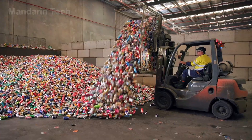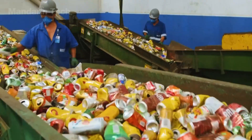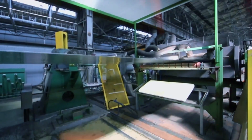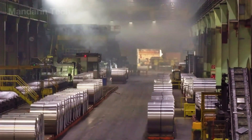But fortunately, aluminum can be recycled endlessly without losing its quality. From cans that seem worthless, a rebirth journey begins inside modern recycling plants. They are automatically sorted, shredded, cleaned of impurities, then melted at hundreds of degrees Celsius and refined step by step, until they become brand new aluminum products. So how does this process actually work? Let's find out with Mandarin Tech.